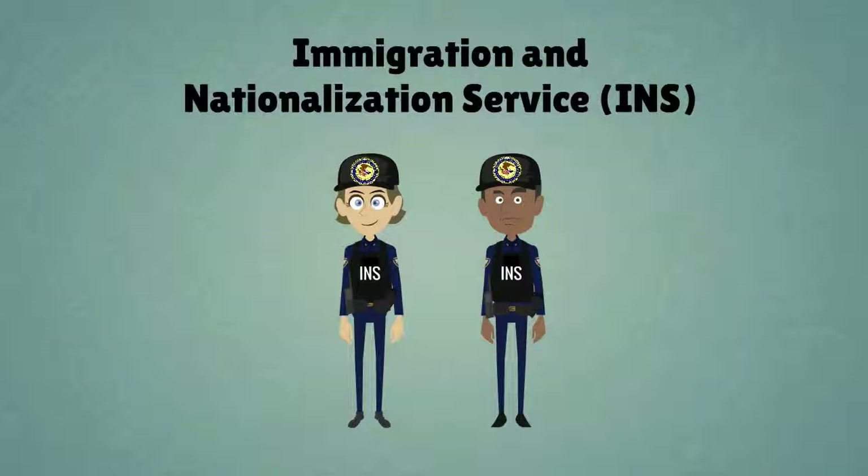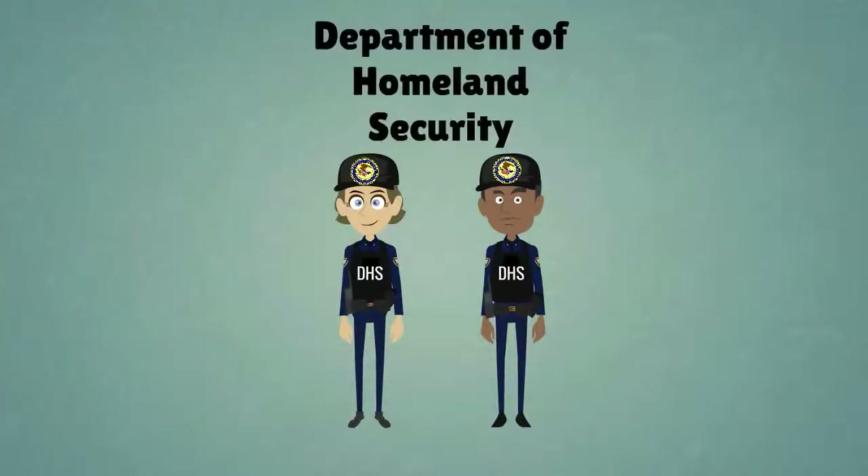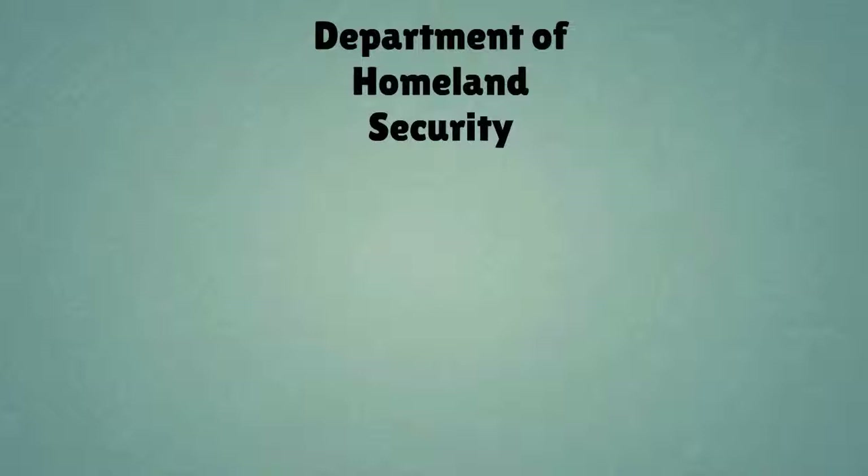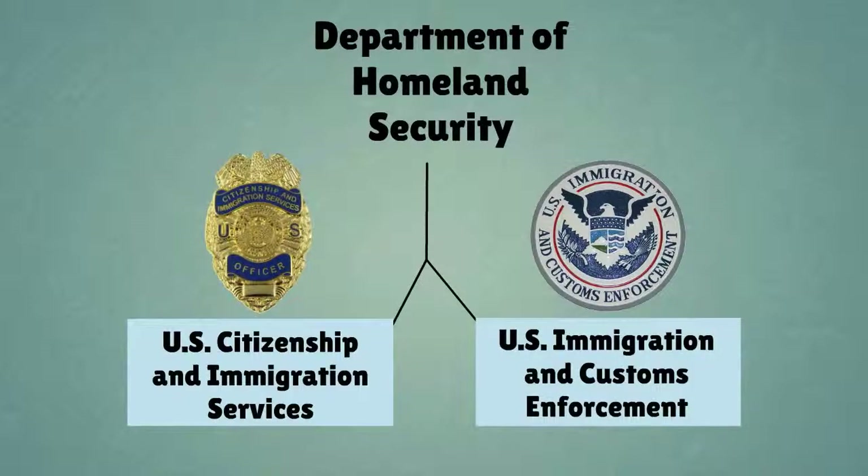Initially, this law was enforced by the Immigration and Naturalization Service. The INS was later merged into what would become the Department of Homeland Security. The IRCA is now enforced by two divisions of DHS: U.S. Citizenship and Immigration Services and U.S. Immigration and Customs Enforcement.